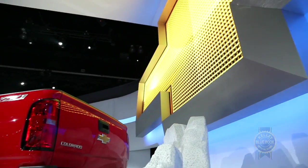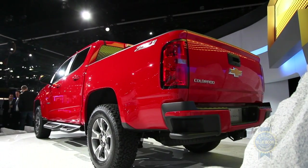By comparison, the Colorado is 5 inches narrower, 3 inches lower, and roughly 900 pounds lighter than the full-sized Silverado.